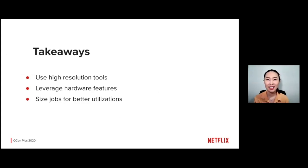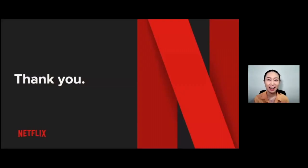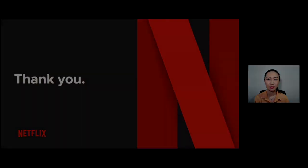As a recap, the three techniques are: using high-resolution tools to know where and how you should optimize; don't be afraid to go full speed on your hardware; and in today's cloud computing world, know how to fit workloads together to maximize throughput. These are links to the open-source tools I mentioned for your reference. Thanks for joining me today, and I look forward to your questions.